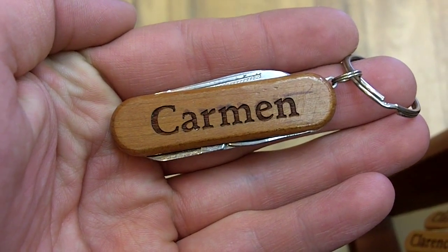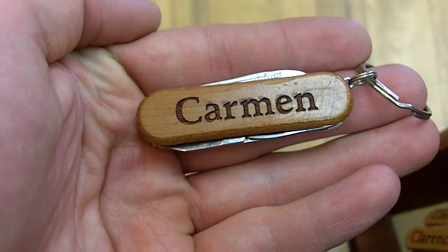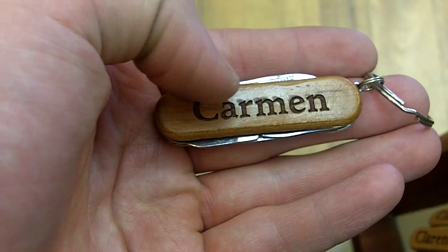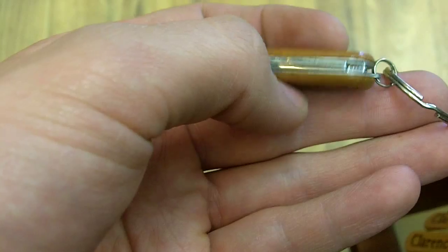Here we have Carmen. It's a personalized pocket tool from Wayne Carver. As you can see, it says Carmen right there, written across in a nice font, and you notice a sheen on the actual wood used to inscribe the pocket tool. That's because the lettering on here is actually etched inside of the wood itself, which means it's going to last as long as the wood does.